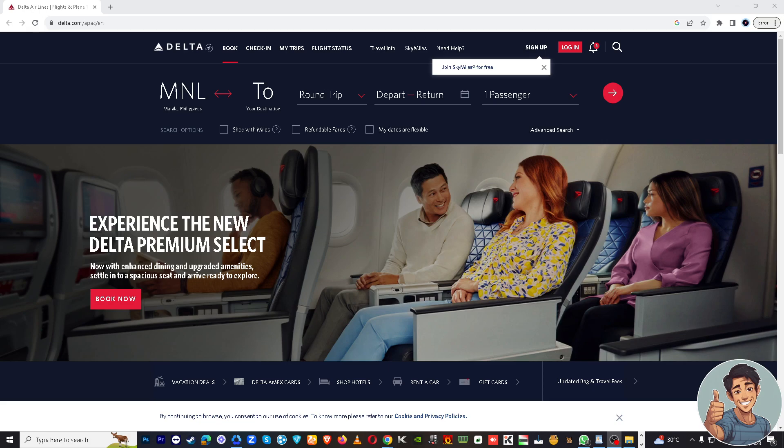Hello fellow travelers, welcome back to our channel. For today's video we're going to cover a topic we have been requested to discuss, and that is how to add baggage to your Delta Airlines reservation. We know it can be a bit confusing, so we are here to guide you through the process step by step.